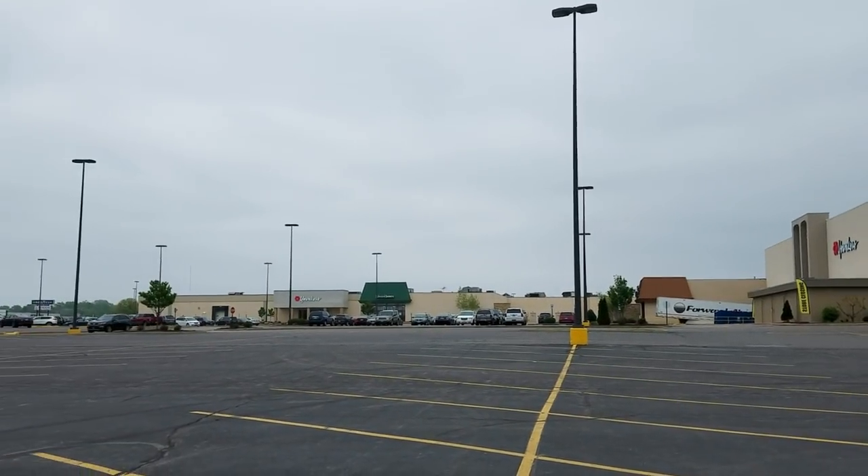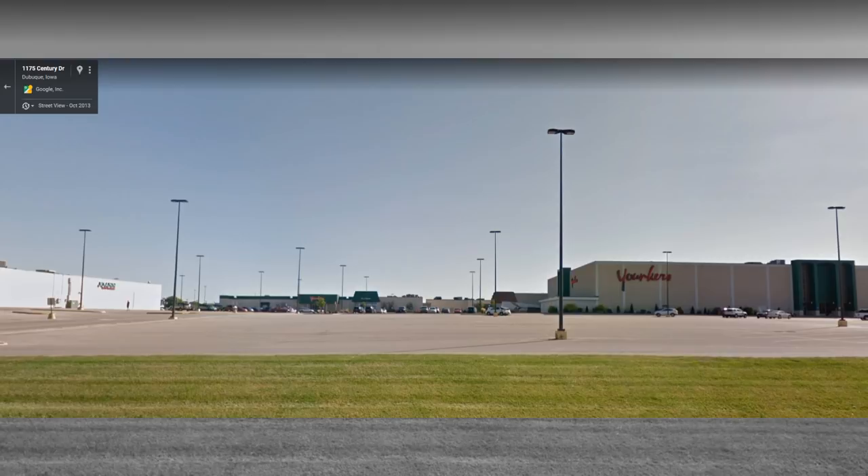If you use the magical time machine that is Google Street View, you can go and see what they used to look like.